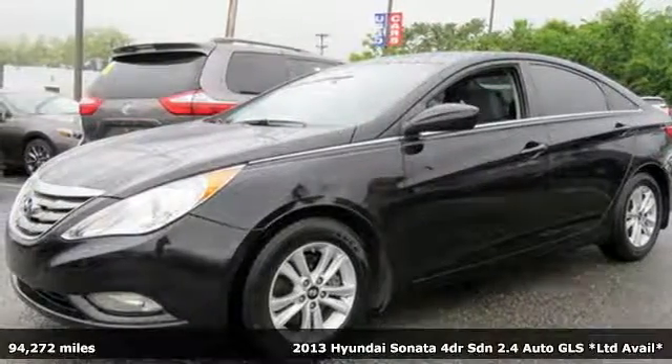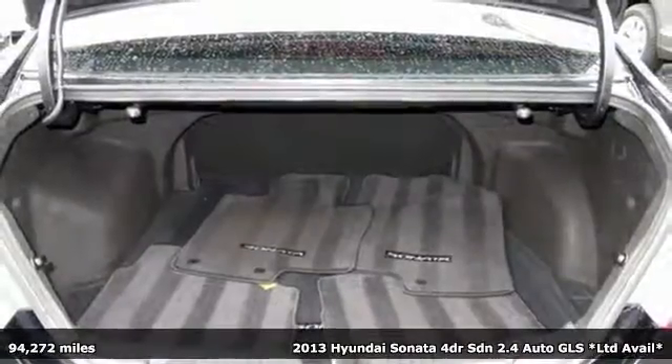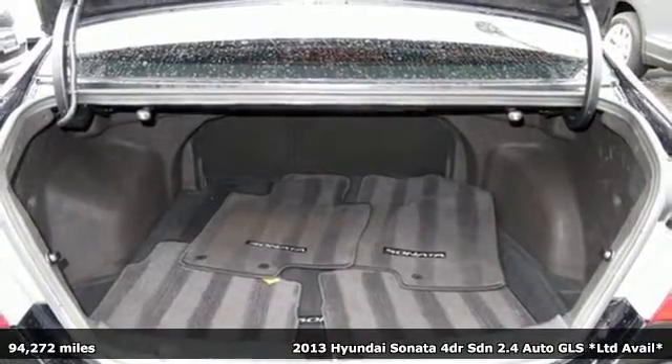Here's a 2013 Hyundai Sonata. Challenging convention to find a better way — it's the Hyundai way.